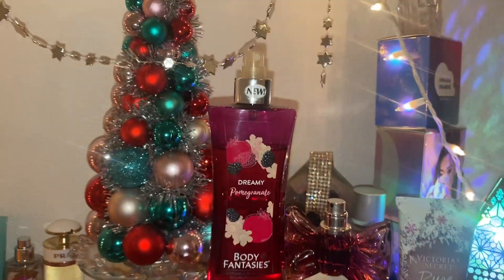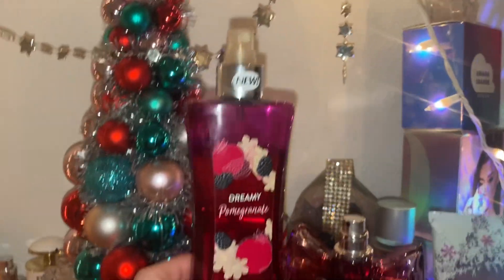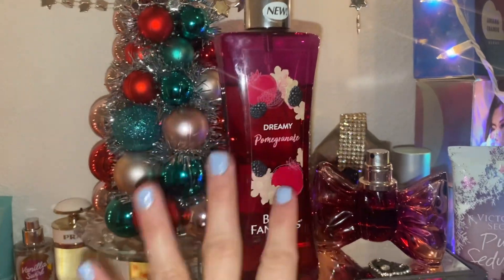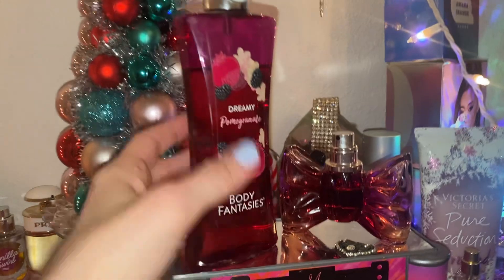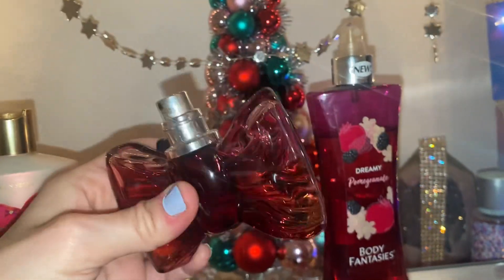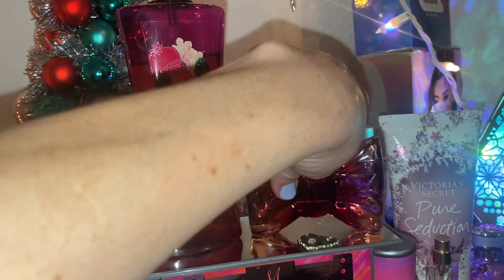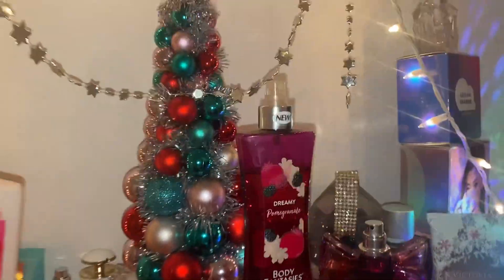Hi you guys! Welcome back to my channel! I hope you guys are doing great. I am doing a review on Bon Bon by Viktor & Rolf, layered with Dreamy Pomegranate by Body Fantasies. These fragrances are not only so similar in the coloring, but they are similar inside the bottle. They are both creamy, both subtly sweet, and they just marry so well together. It's just amazeballs.